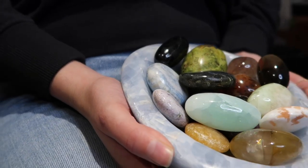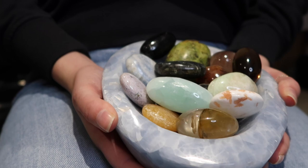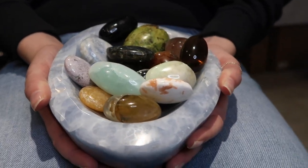I also keep this in my office just so it's easily available to me, and I can grab whichever palm stone I'd like to use for the day.